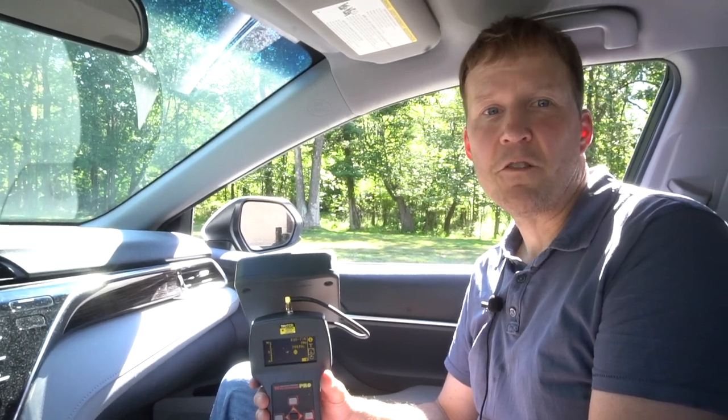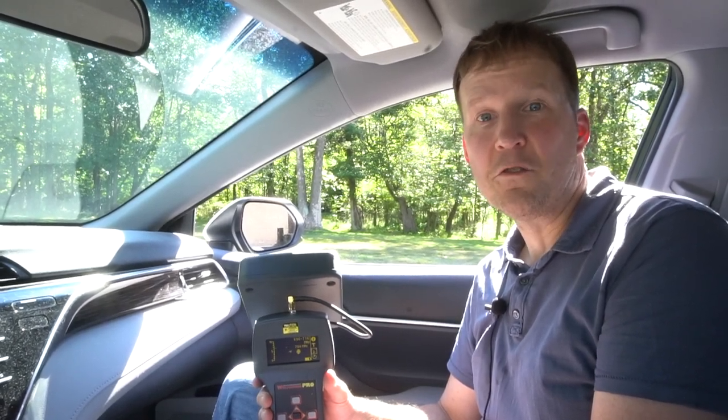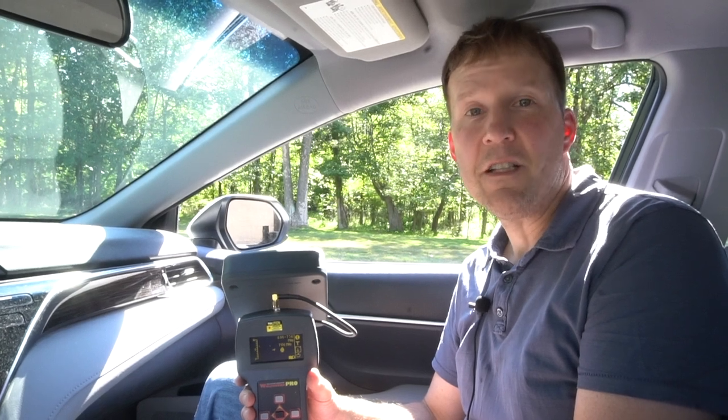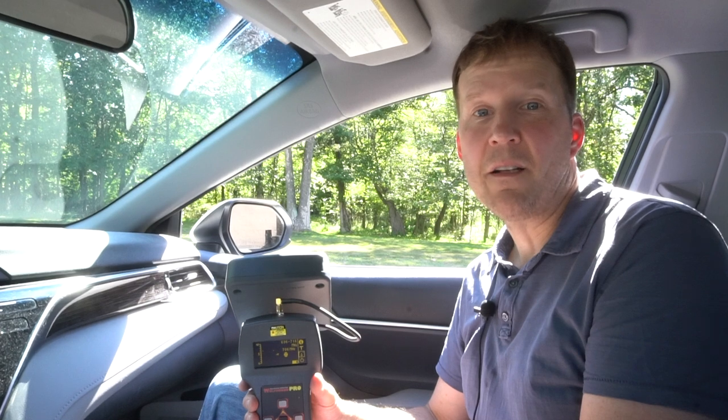If a full search of the vehicle's interior yields no results, you will need to perform a visual inspection all around the exterior of the vehicle, since it can be difficult to scan the exterior of a moving vehicle without additional vehicles and assistance alongside.